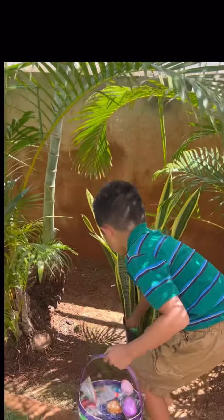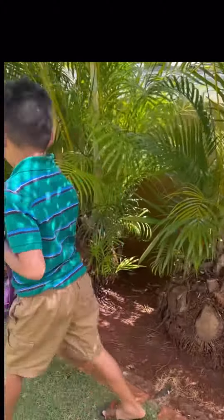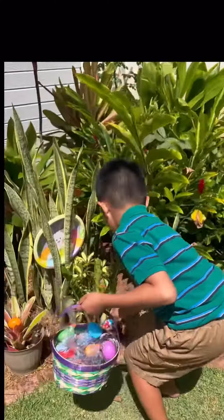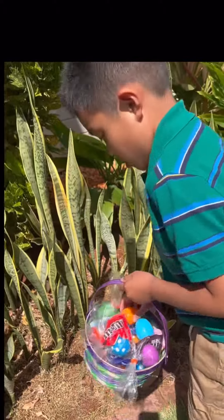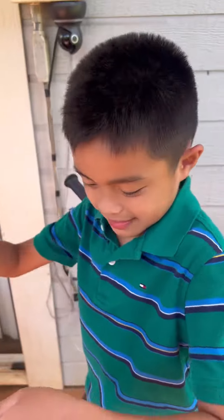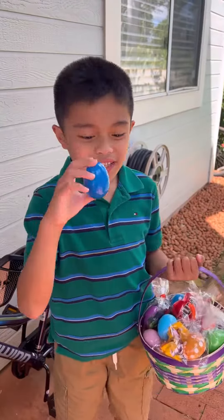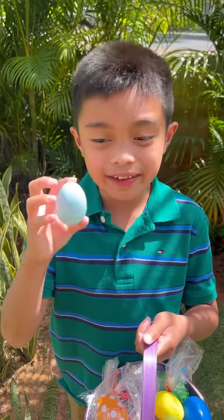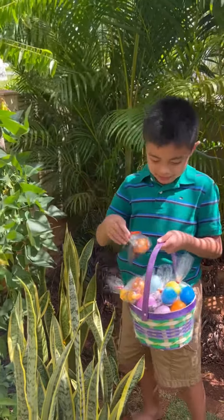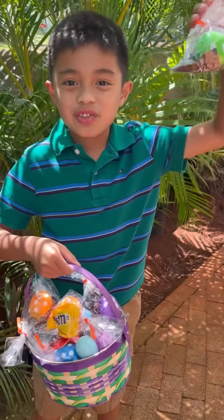Okay, eleven, twelve... fifteen, twenty — we got twenty-one eggs. So we got twenty-two eggs. Time to open our eggs.